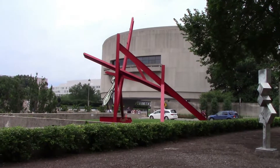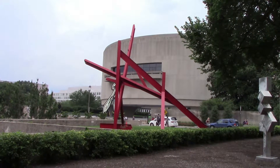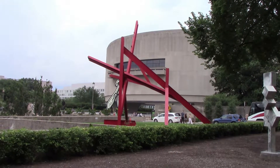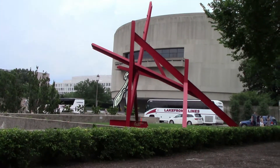That odd circular building is the Hirshhorn Museum — it's the Smithsonian's Museum of Contemporary and Modern Art. I was planning to get to it, but just ran out of time. But there's a Calder sculpture and a Roy Lichtenstein brushstroke thing back there.